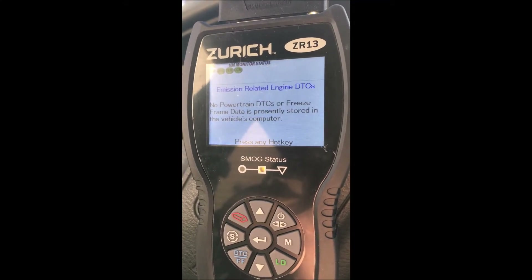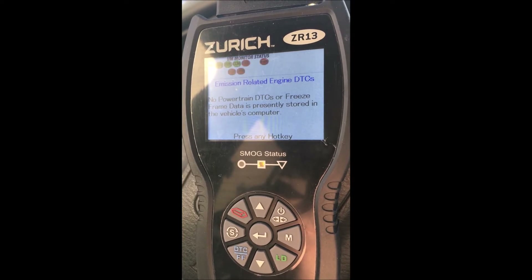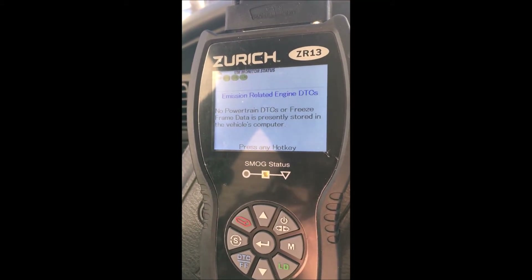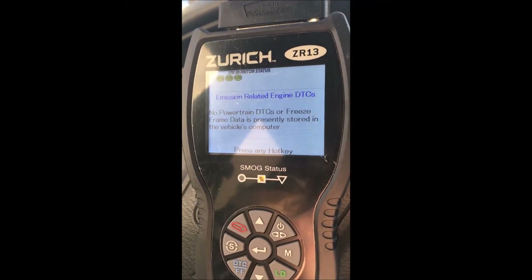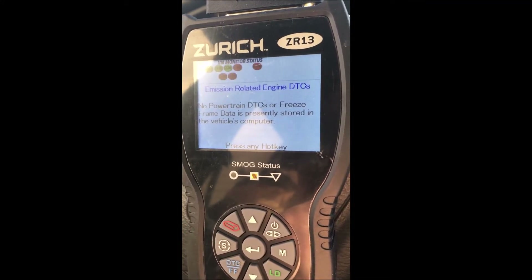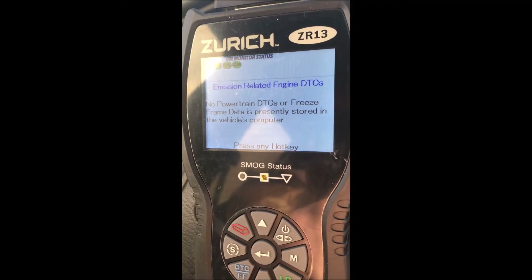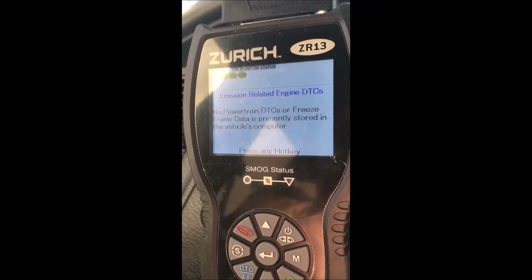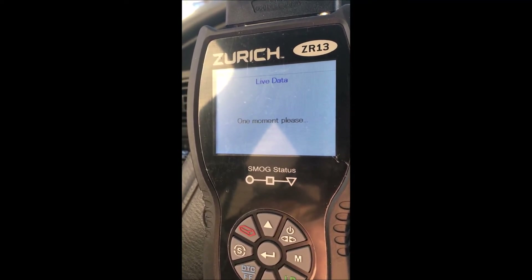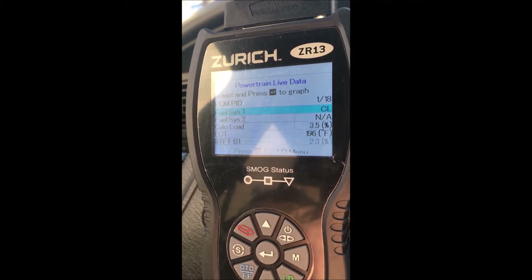It was really cold this morning when I started it — perhaps that had something to do with it. It hasn't reoccurred in a few weeks, so I'm not going to worry about it. The Zurich ZR13 — I put an entry on YouTube about this before and I just wanted to show how it works with trouble codes. It's pretty easy. I like the way it actually tells you what's wrong and gives you a level of malfunction.